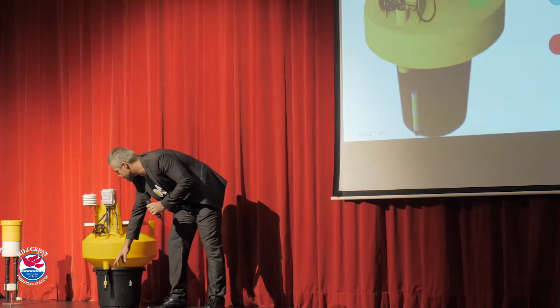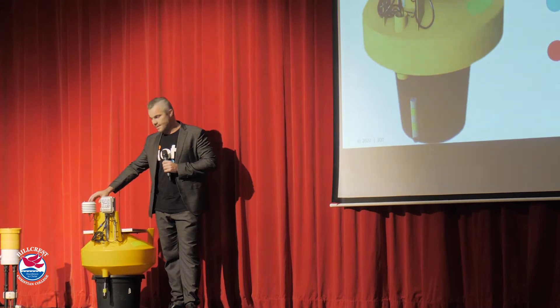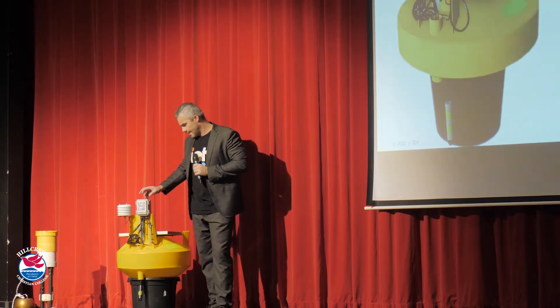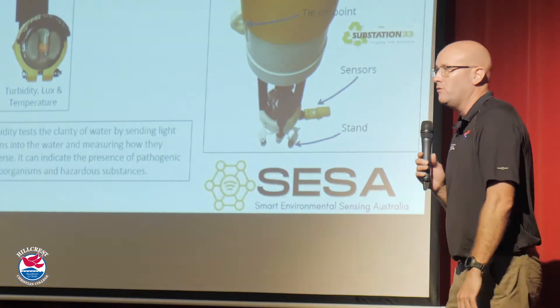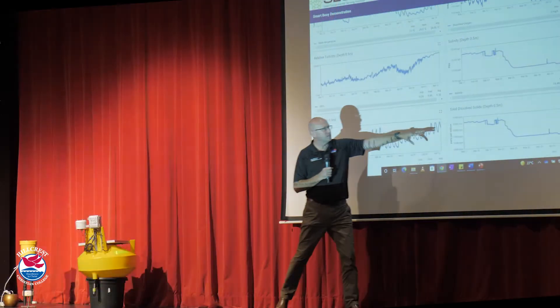We've got a dissolved oxygen sensor, an air temperature sensor and humidity sensor, and we've got a node. That node connects to the IoT LoRaWAN network. Dissolved oxygen in water is a sign of contamination, so that will measure the levels of dissolved oxygen and dissolved solids.